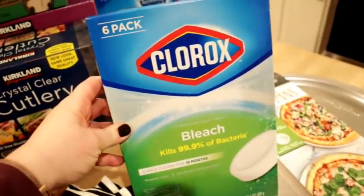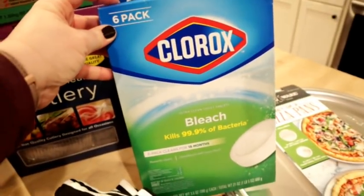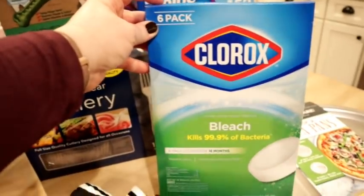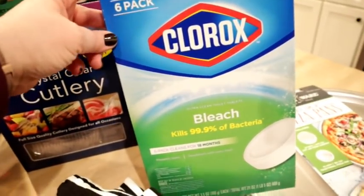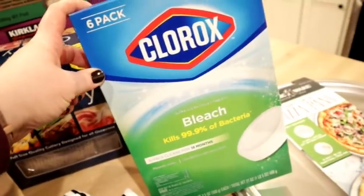I also got a package of Clorox bleach tablets. You drop these in your toilet tank and they stay good for about three months. They gradually release bleach into the water so every time you flush, there's bleach in it. I like these and would recommend them.